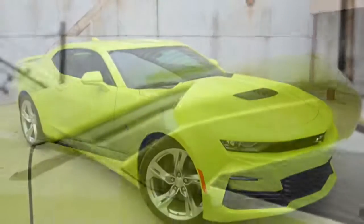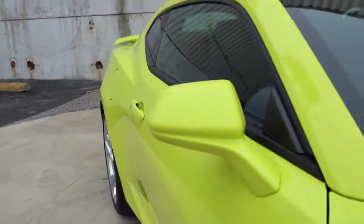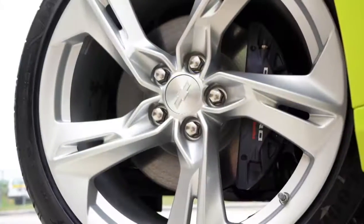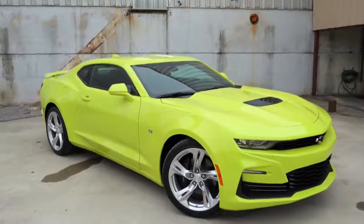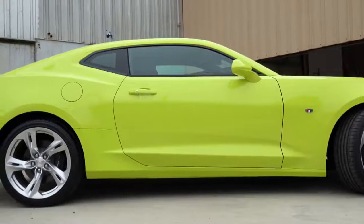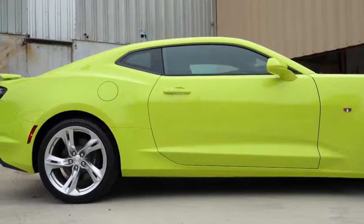Moving to the side, you will find body color power adjustable side mirrors that come heated as well. With the 2SS trim level you also get auto dimming side mirrors. Looking down at the wheel setup, they come 20 inches regardless of which trim level you go with, though the width and design will differ. It is 20 by 8.5 inches up front and 20 by 9.5 inches in the back standard — staggered width no matter what, meaning you can't rotate the tires. With the 1LE package, widths go up to 20 by 10 front and 20 by 11 rear.